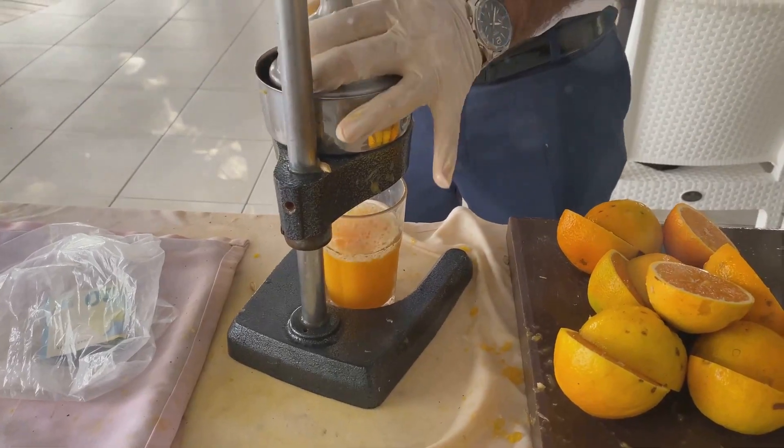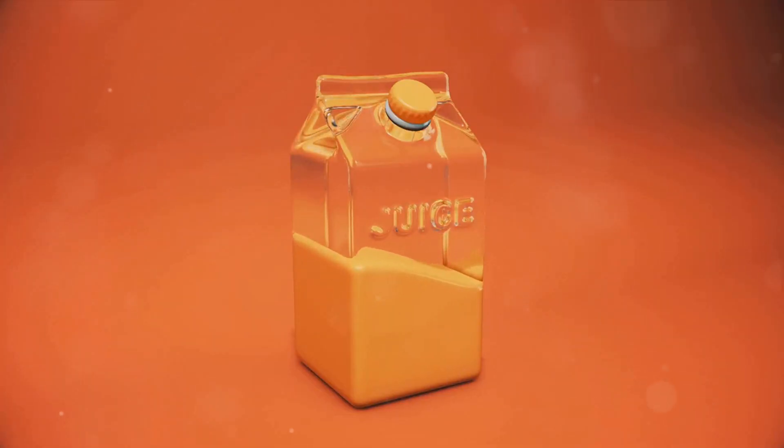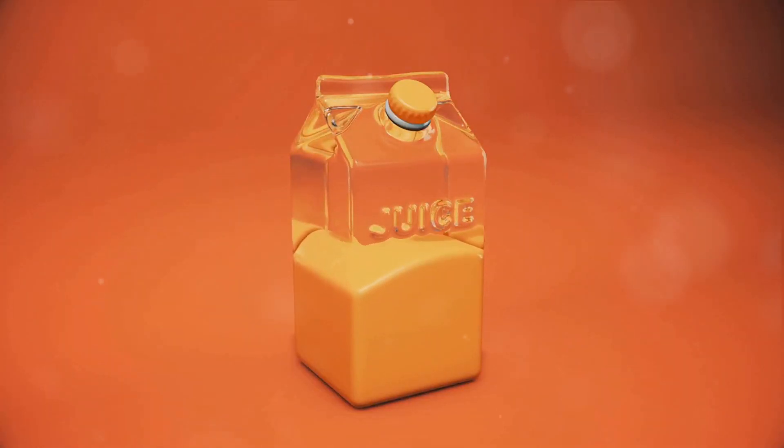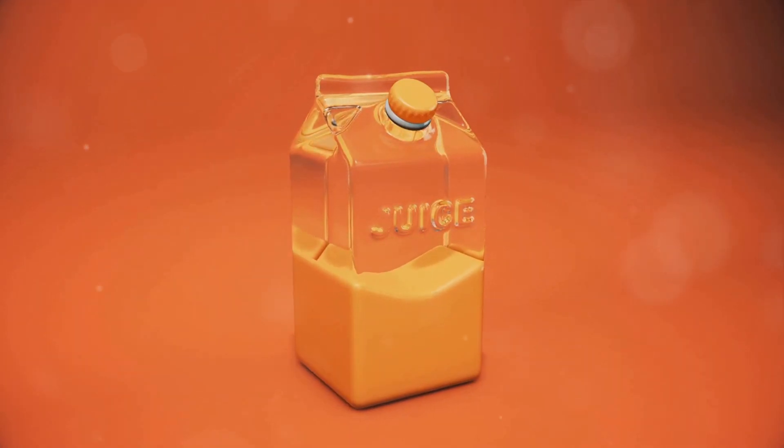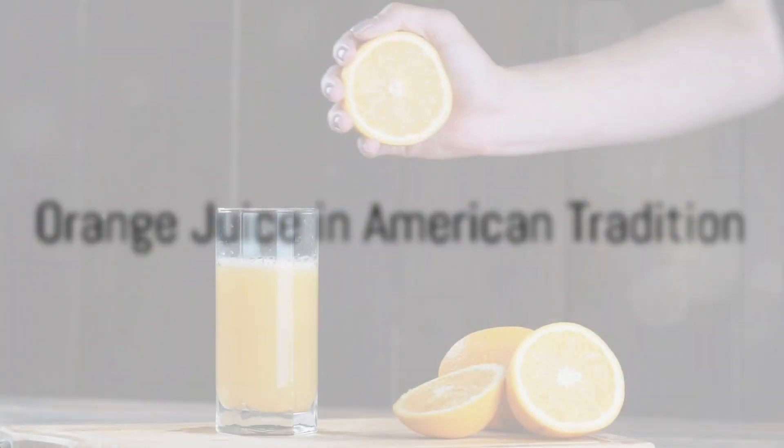It's a meticulous process that ensures you get the freshest, safest, and tastiest orange juice possible. And just like that, our oranges have transformed into the delicious juice we all love. Orange juice is more than just a breakfast beverage — it's a part of American history.